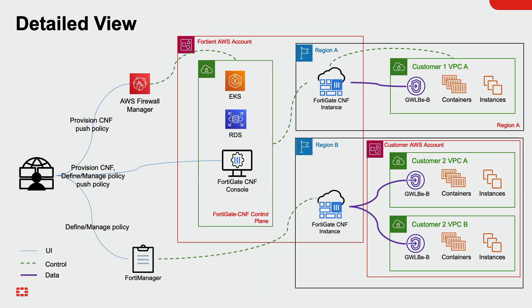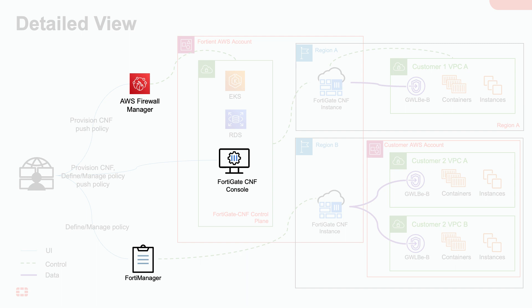FortiGate CNF management is available via FortiGate CNF SaaS-based console, AWS Firewall Manager, and FortiManager. Cloud-native organizations can use the lightweight user interface and intuitive wizards in the FortiGate CNF console to easily create, deploy, and manage security policies for their AWS environment. Integration with AWS Firewall Manager can be used to streamline secure workflows and automate security rollouts, saving time and increasing efficiency.